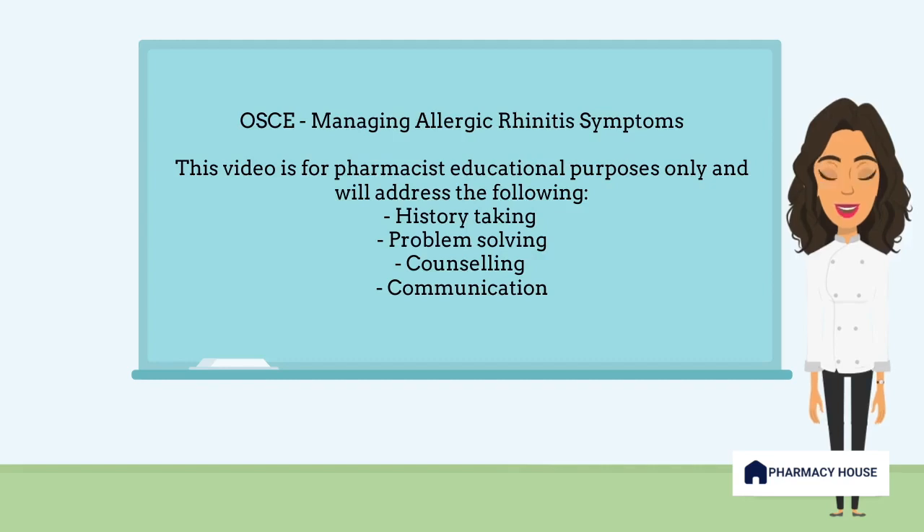Hi and welcome to another video where we delve into a scenario for the pharmacy objective structured clinical exam, or more commonly known as the OSCE. In this scenario, we will explore the management of hay fever symptoms in adults. This video provides an example of a pharmacist-patient consultation. Let's dive right into it.